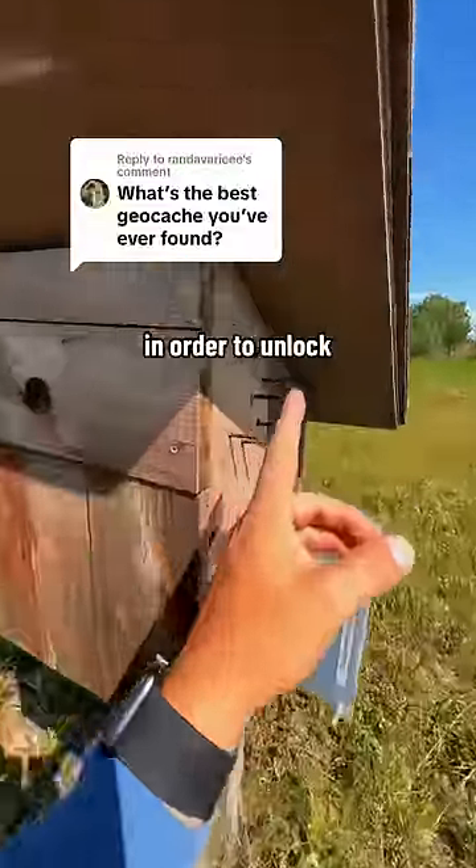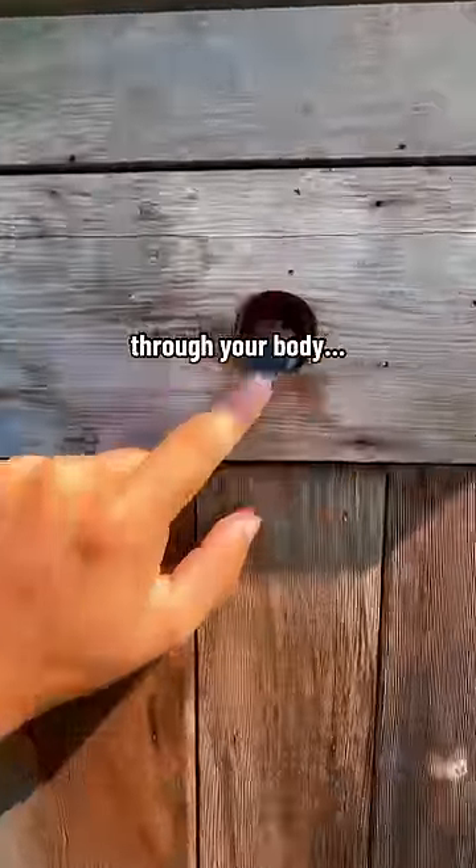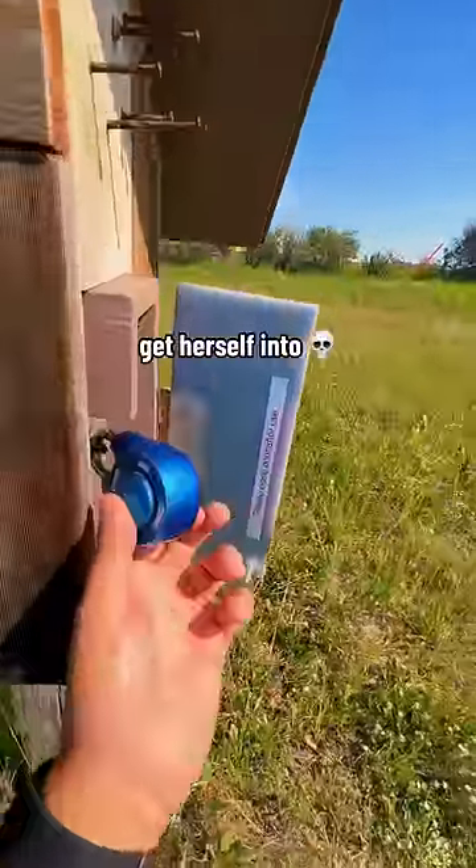You will not believe what we have to do in order to unlock this cache. Apparently, if you hold the right nails, it sends a little circuit through your body and then produces the code right there. My girlfriend has no idea what she's about to get herself into.